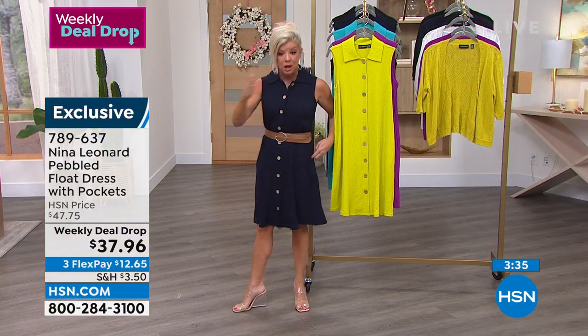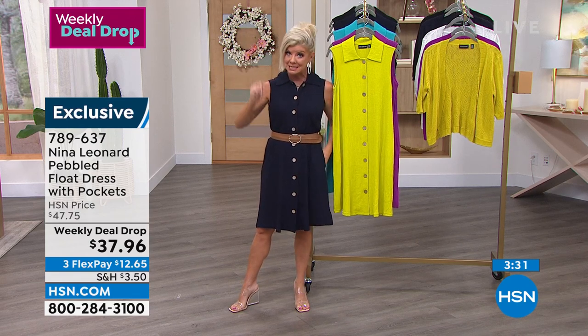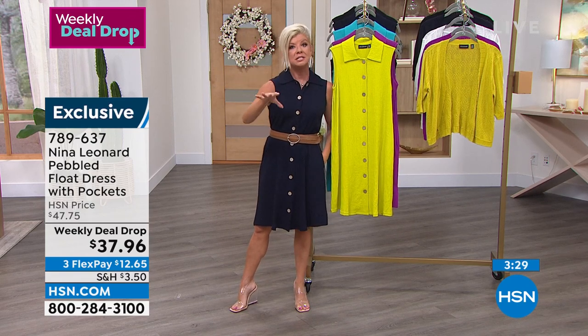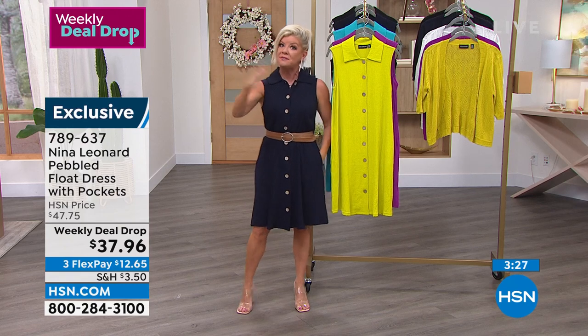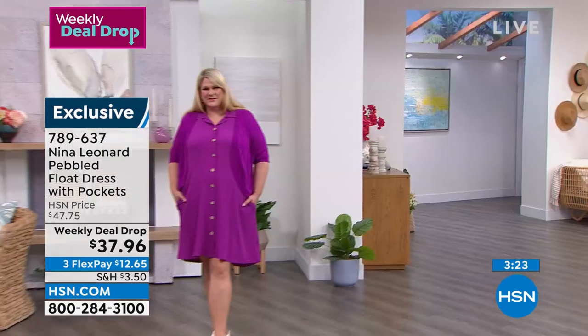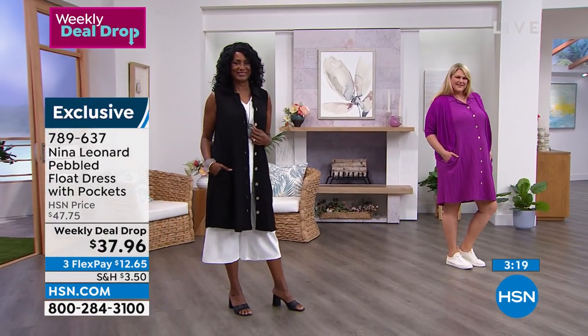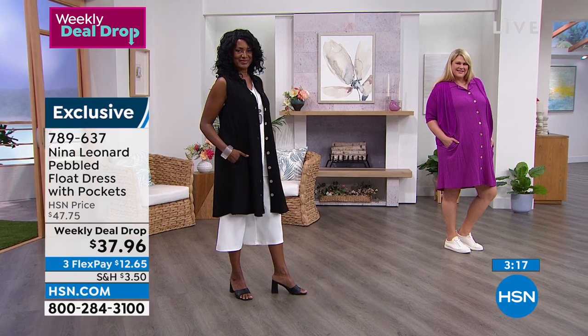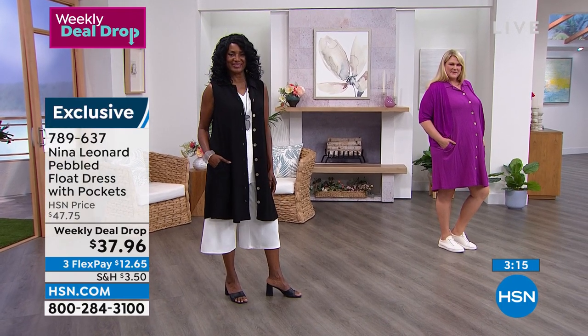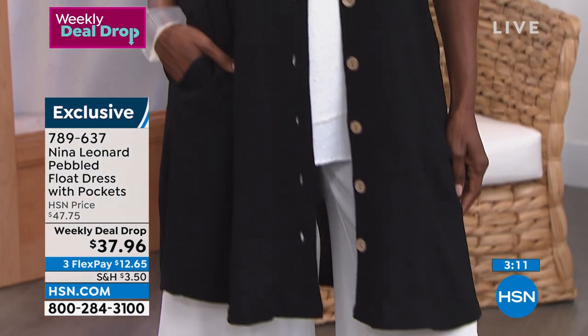I'm wearing the extra small — I'm normally a size 2 and I'm 5'2", so I am definitely petite. You're going to see Jamie and Inger, who are 5'7" and taller. It's that perfect length — just skimming the knee area, or as you can see here, just a little bit over the knee area as a little duster. It's that casual but perfect summer investment to open up your options tenfold.